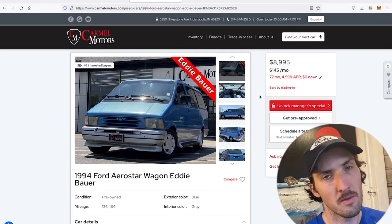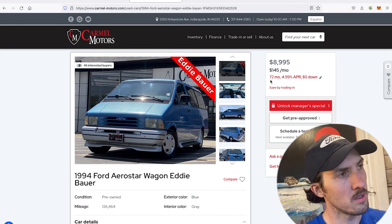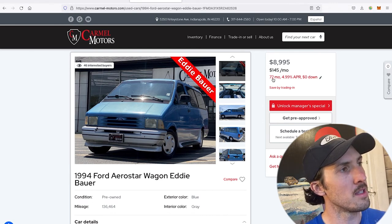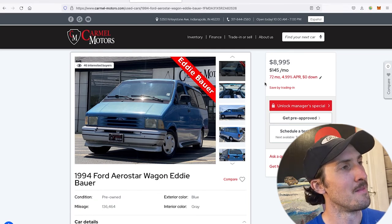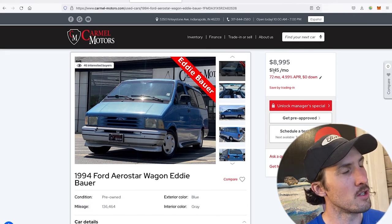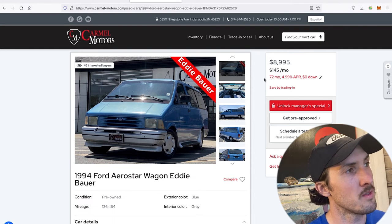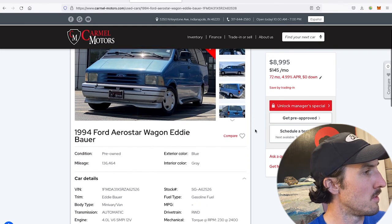$8,995 translates on a 72-month loan — I highly recommend financing even very cheap sub-five-thousand-dollar cars for various reasons I'll cover in another video. That said, I would not recommend a 72-month note for a vehicle at this price point. At five percent, zero down for 72 months, you could be driving this for $145 a month, which when you put it that way, nine grand doesn't sound so bad.